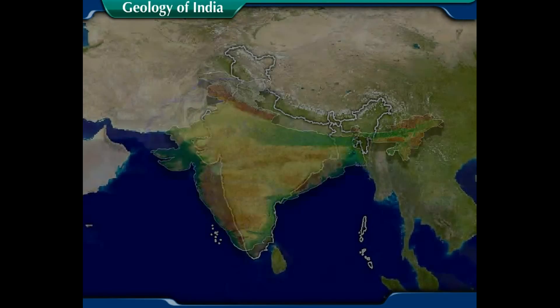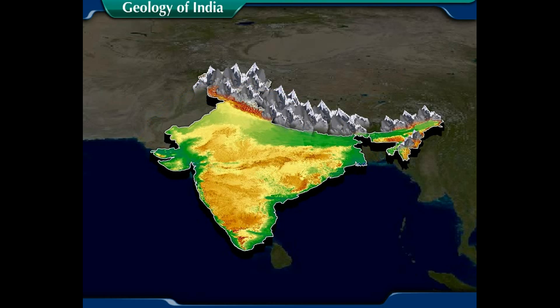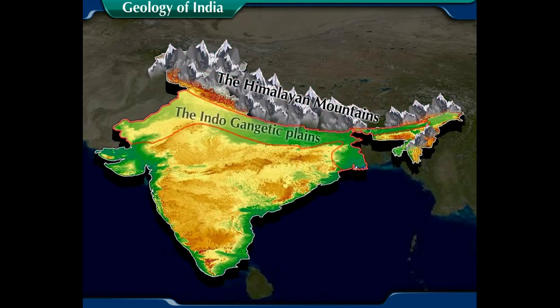Geology of India. India is extremely famous for its wide-ranging geological features. It is mainly composed of physiographic units: the Himalayan mountains, the Indo-Gangetic plains, and the peninsular plateaus.